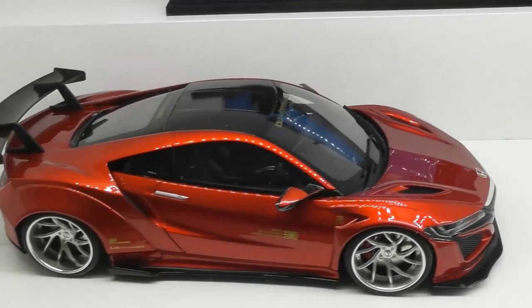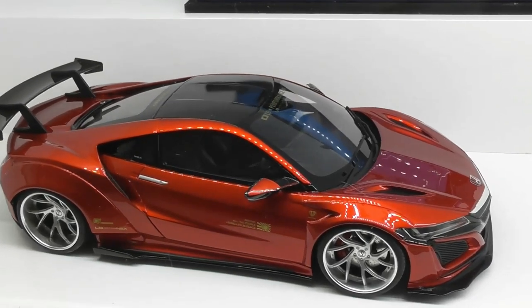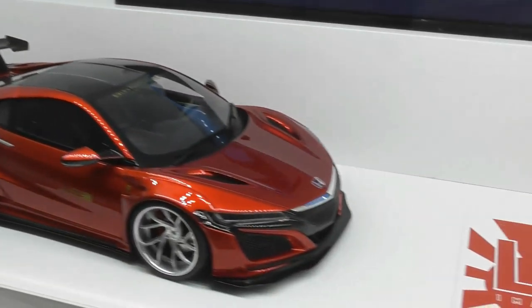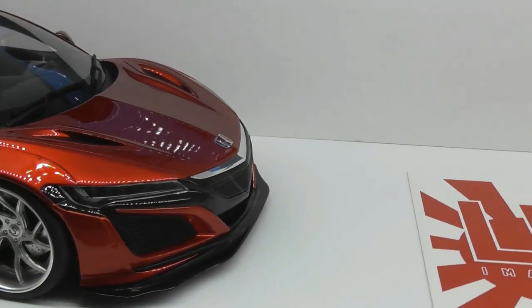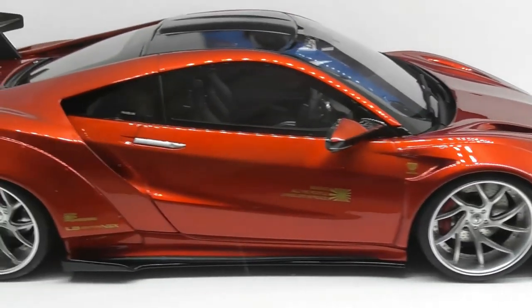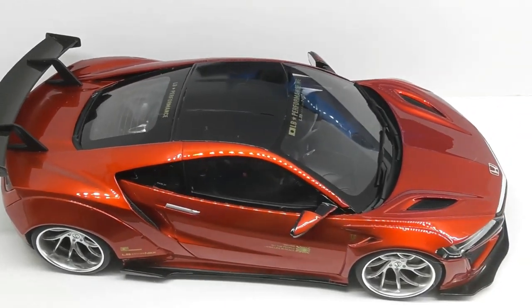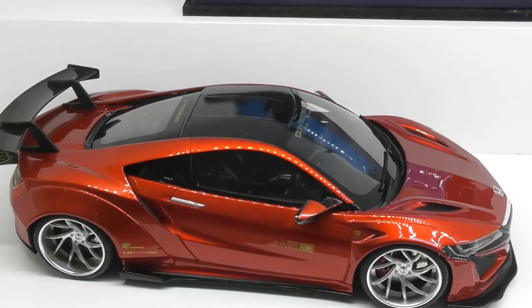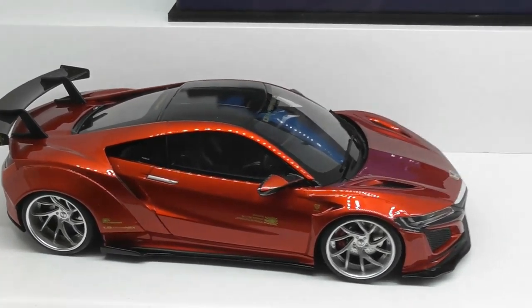In front of that we've got the GT Spirit Liberty Walk Honda NSX. This is a great model — superb paint, lots of good details, beautiful metallic red paint, and a great job on the wheels and other details. This one was around $220 Australian dollars. I really like that one.